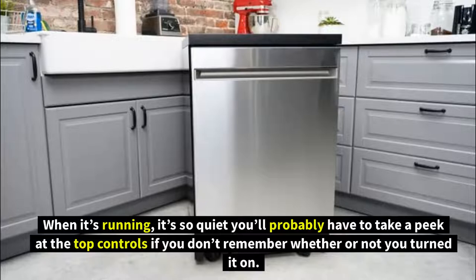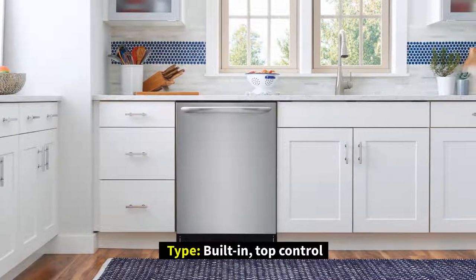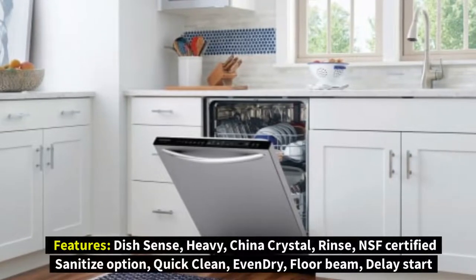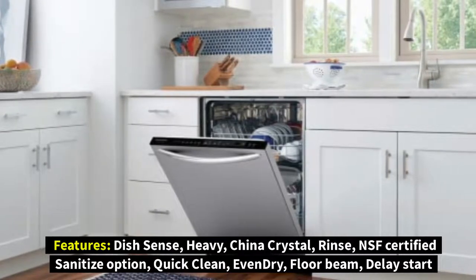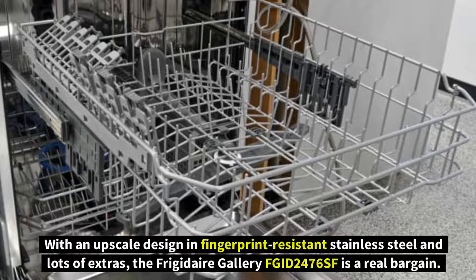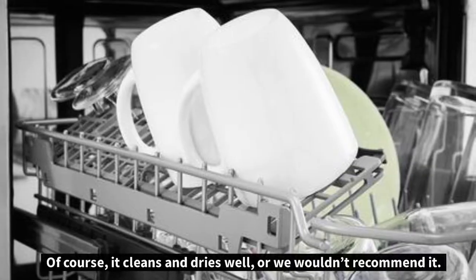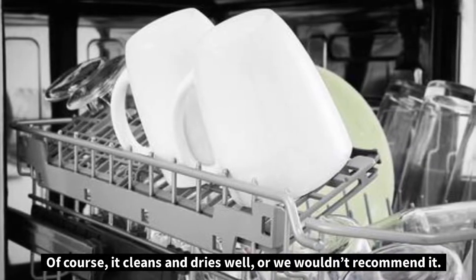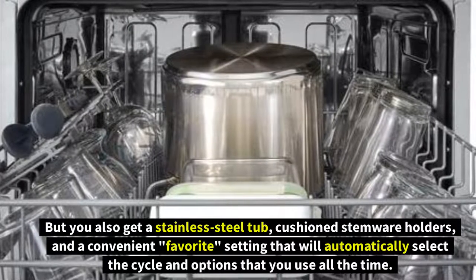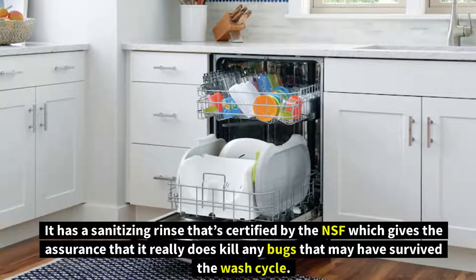Number four: Frigidaire Gallery FGID2476SF. Type: built-in top control. Energy use: 260 kWh, Energy Star certified. Features include dish sense, heavy, china crystal rinse, NSF-certified sanitize option, quick clean, even dry, floor beam, and delay start. With an upscale design, fingerprint-resistant stainless steel, and lots of extras, the Frigidaire Gallery FGID2476SF is a real bargain. It cleans and dries well and also offers a stainless steel tub, cushioned stemware holders, and a convenient favorite setting that automatically selects the cycle and options you use most often.